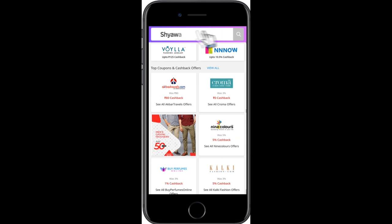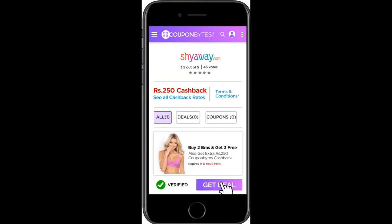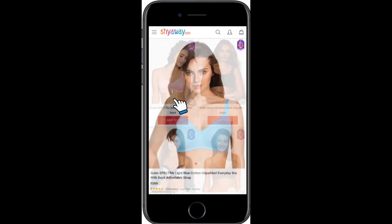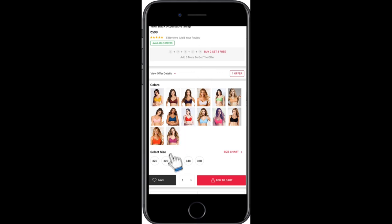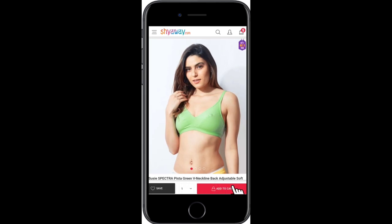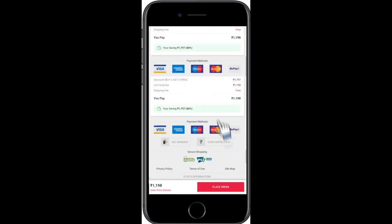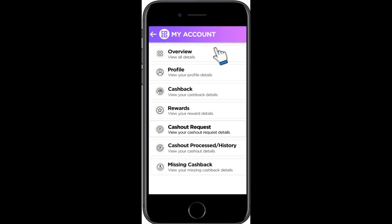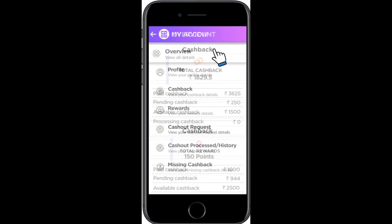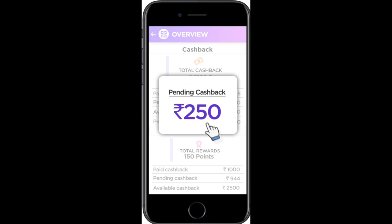Once signed up, search for deals and go directly to the Shyaway page. Select a product, choose your size, add it to the cart, and order via COD or prepaid mode. After placing the order, click on the coupon page to view your cashback.